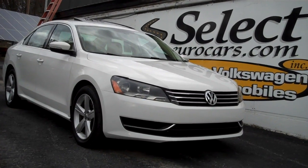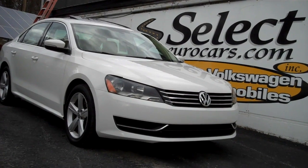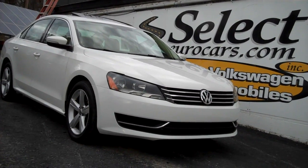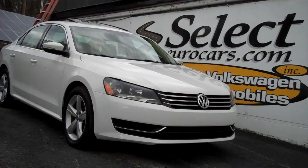This beautiful low mileage and nicely equipped 2013 Volkswagen Passat SE is available here at Select Eurocars, where we've specialized in Volkswagen and Audi for over 42 years. We're open seven days a week.